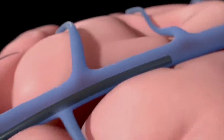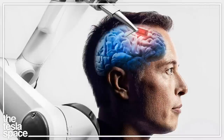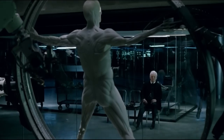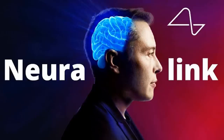Synchron же делает это, помещая устройство в сосуды, питающие мозг, не удаляя череп. Neuralink работает над созданием меньшего по размеру и более мощного имплантата, который можно будет поместить в мозг с помощью упрощённой хирургической процедуры с помощью робота. Тем не менее это также потребует удаления куска черепа пациента, и компания ещё не получила одобрение на испытания на людях.